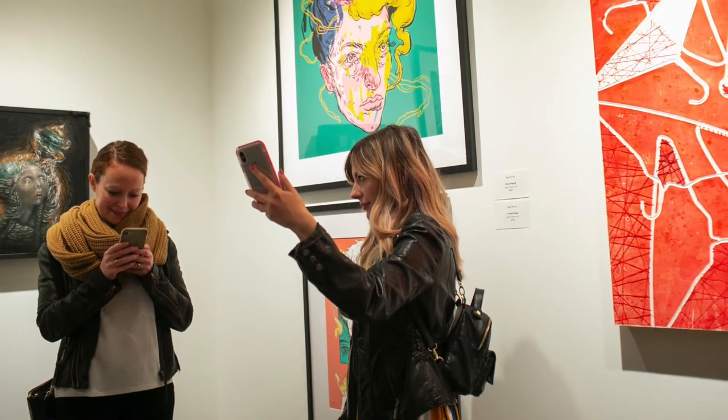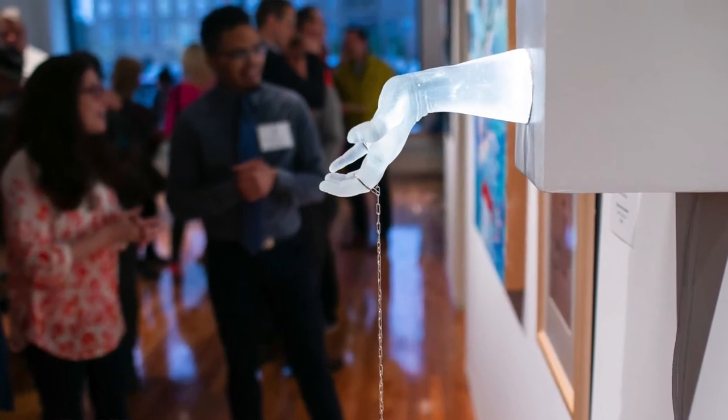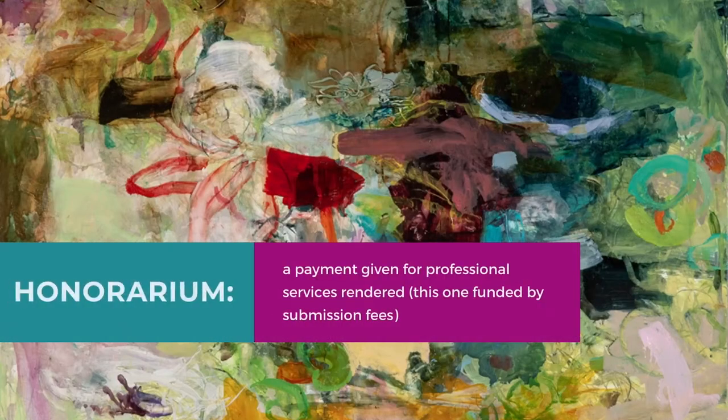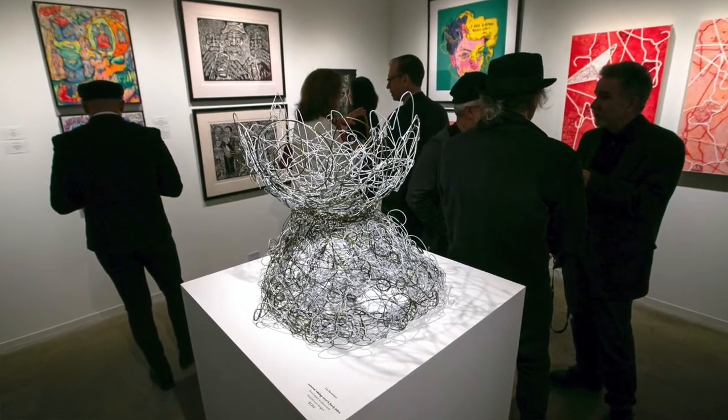If you are an artist member of Artswister and you want your work considered for the biennial, you can submit up to three works through our online portal. In order to pay the juror their fee, which is called an honorarium, and to support the special programming for the biennial, there is a $15 submission fee for each artwork submitted.